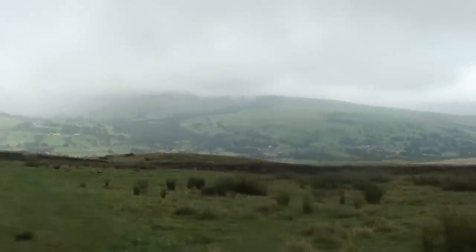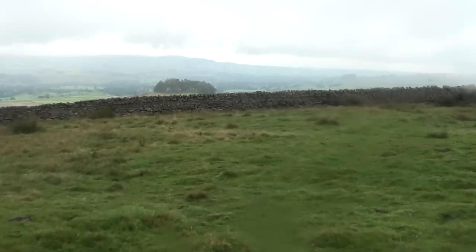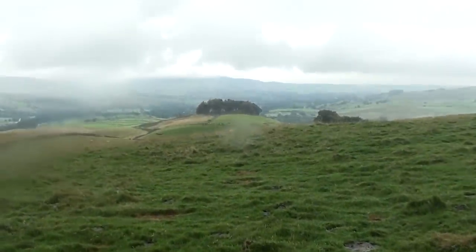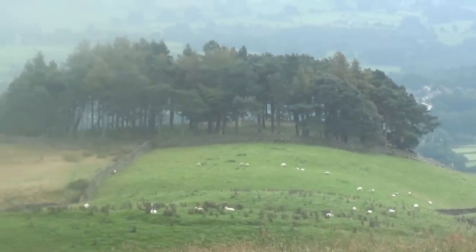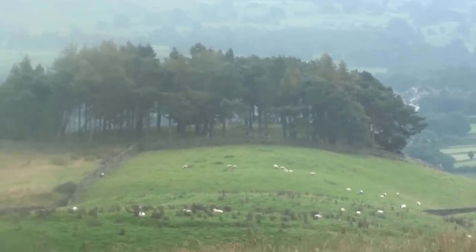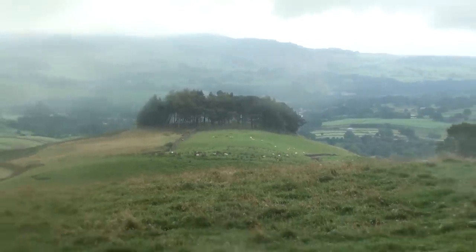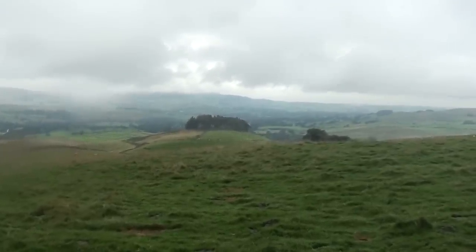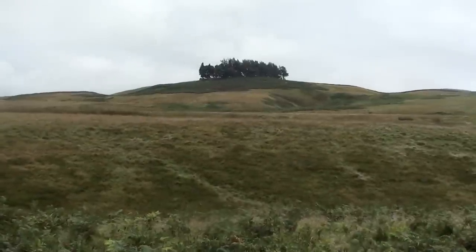Two and a half hours in and I can finally see Middleton in Teesdale. I'm just pointing the camera over here at this clump of trees — that's actually a Bronze Age burial ground called Kirkcarion. The trees were planted last century, I think in the 1930s or so, but underneath there is meant to be some sort of chieftain. Kirk means church, so it might even be some sort of holy site. I'm not sure if they've ever done any excavations or even ground penetrating radar, but it's quite a nice spot to spend eternity.